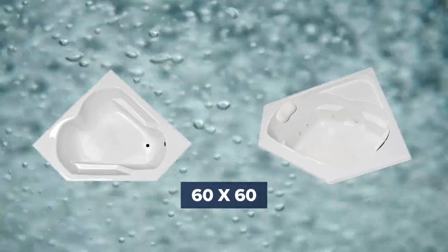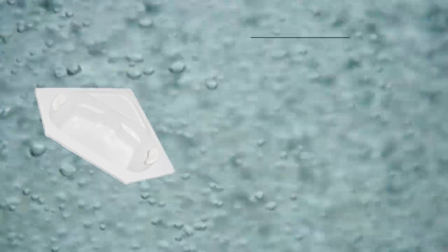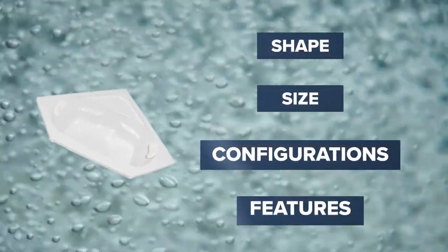Laurel Mountain tubs are designed to provide the ultimate bathing experience. Choose from a wide variety of tub options including shape, size, configuration, and features.